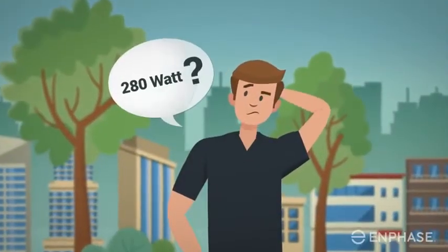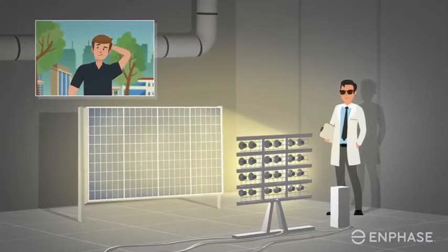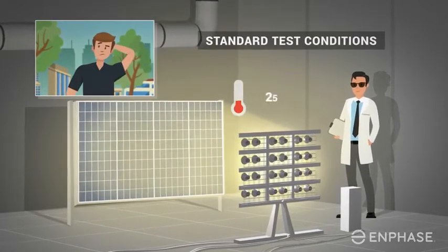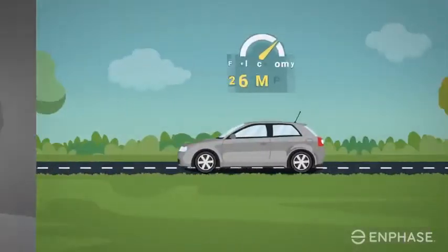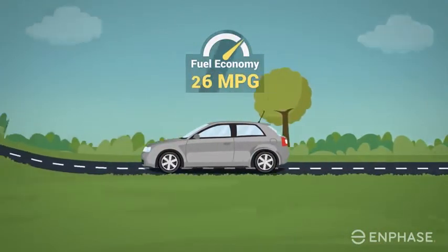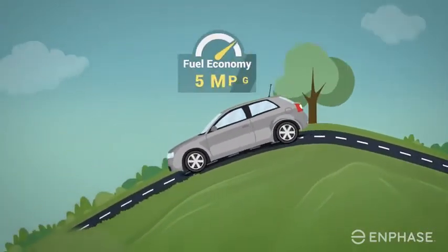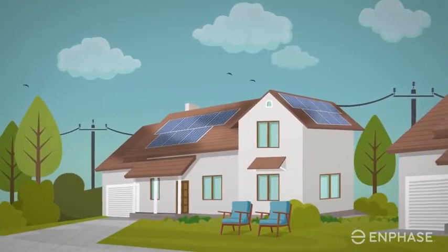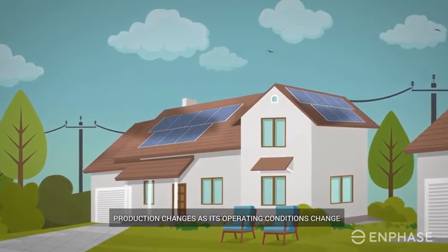Where did that 280-watt panel rating come from? Each solar panel's power rating is determined by a test of the panel in a lab under standard test conditions — at 25 degrees Celsius and perpendicular to the light source. A useful analogy is the EPA miles per gallon rating on your car: it provides best-case estimates, but actual mileage varies as driving conditions change. The same is true for your solar installation — its production changes as its operating conditions change.